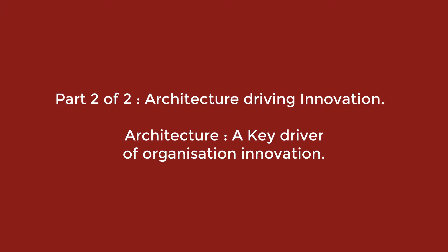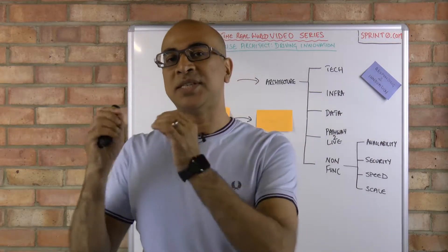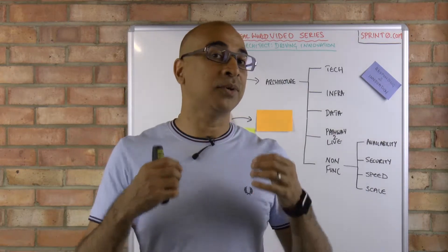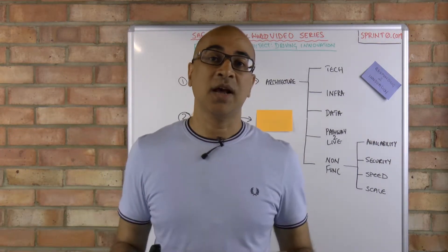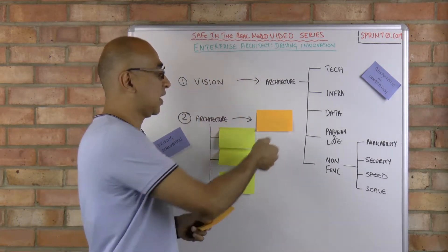The first section we've seen is where the vision is driving the architecture. Now what I want to talk about is where architecture is driving innovation — how the architectural function can actually help the executive in terms of creating and enhancing their current vision, opening up new customer segments, and even potentially opening up new markets. This is an area where I feel perhaps we can improve on as an industry.